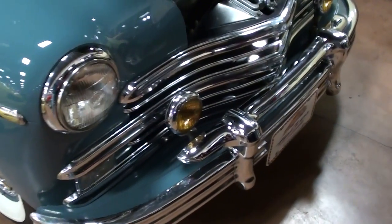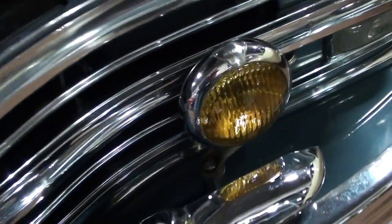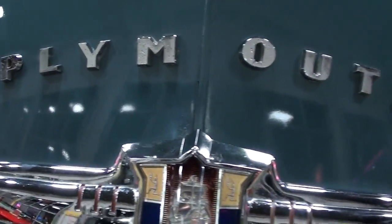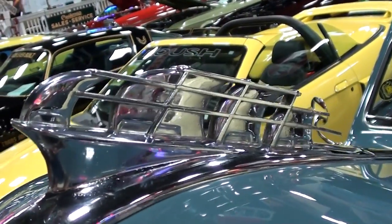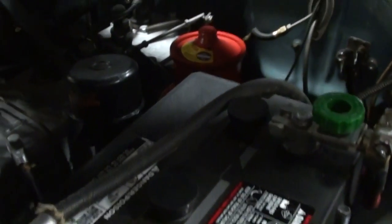There's no shortage of chrome up front on these — very impressive. This one even has the optional fog lamps up front as well, very cool. You've got your Plymouth badging up here on the hood and a really sharp looking hood ornament.